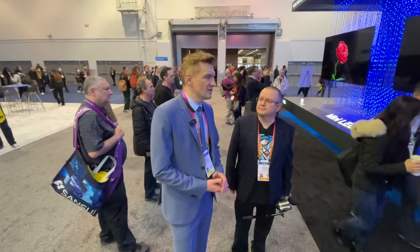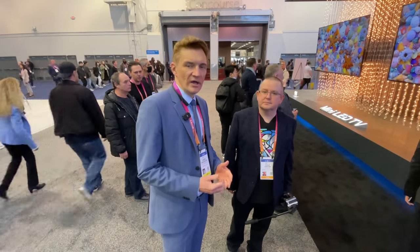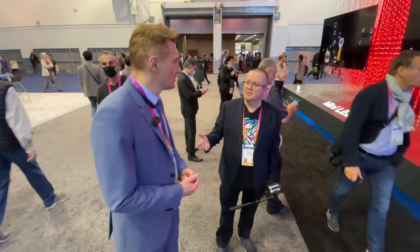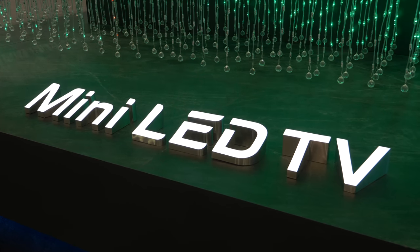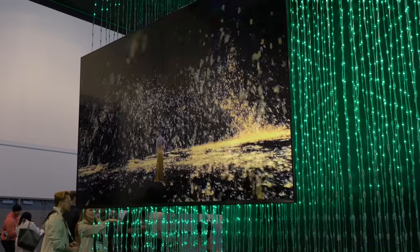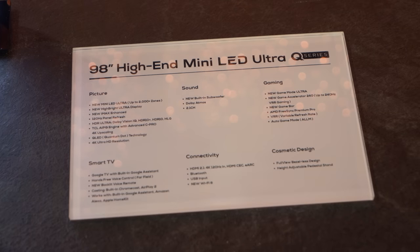Last year we had the international range, which was the range we also introduced in Europe. This year we announced only the US range, but we also have some highlights we can give to AVForums viewers on how the 2023 TCL product range will evolve. TCL was the first to introduce mini-LED to the market — we did it in 2019 — and we had a lot of demonstrations before. We really bet on mini-LED, and today we have several product ranges.